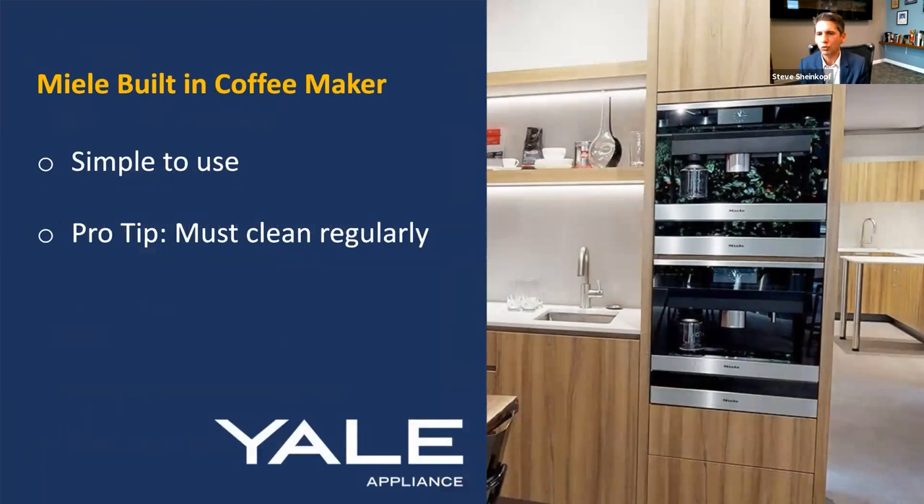Coffee makers — my sister swears by her Miele. You can make gourmet coffee. What I like about Miele coffee systems is they give you an interface, their MasterChef interface, where you just touch a button to make espresso — it foams the milk. You can make cappuccino. She makes a blueberry latte with special syrup. One thing people don't tell you is that many luxury appliances like coffee systems need to be cleaned regularly or they won't work. The good thing about Miele is it'll tell you when to clean it, and you just hit a button to clean it.